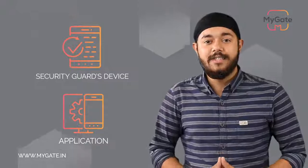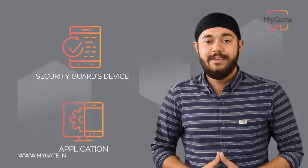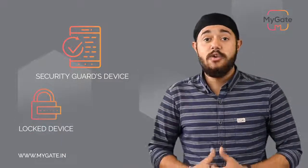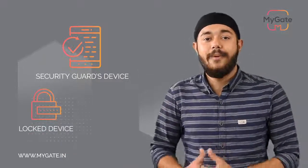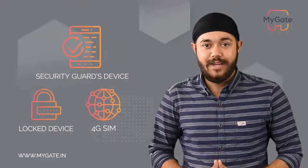The security guard device is just like any other smartphone that has the MyGate guards app pre-installed in it. It is a locked device wherein no other software works apart from MyGate. It also comes with a pre-loaded SIM card with a 4G connection.